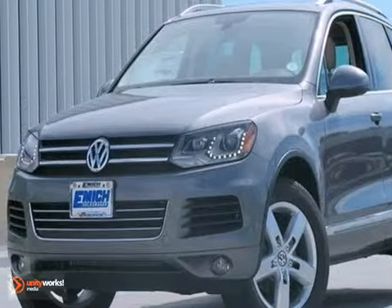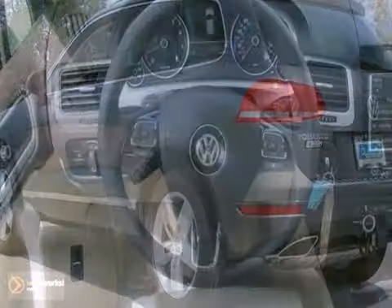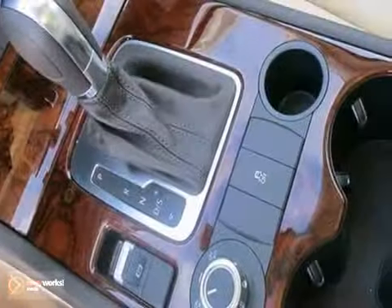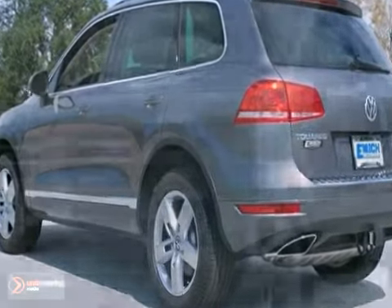We think you'll like this 2013 Volkswagen Touareg VR6. It has heated mirrors and a CD player, and it even has heated front bucket seats. It has a navigation system and power moonroof. It also has rain sensing wipers, and remote keyless entry and a traction control system make this Volkswagen Touareg hard to pass up.